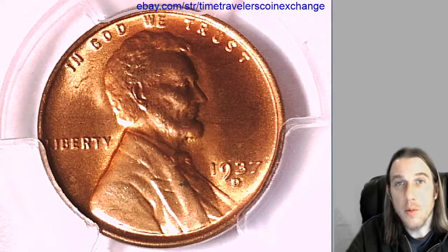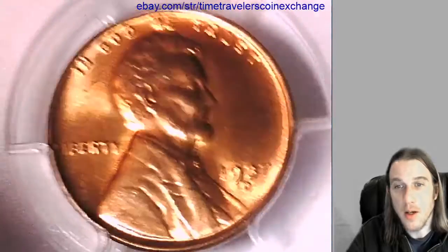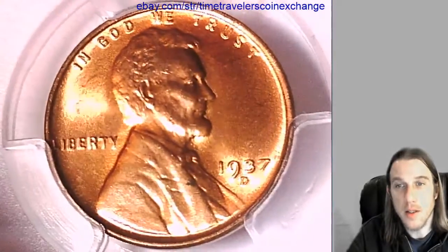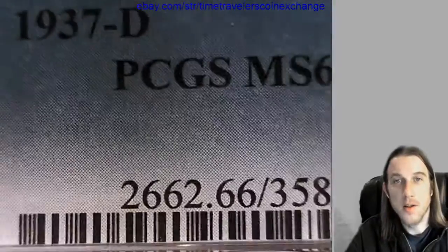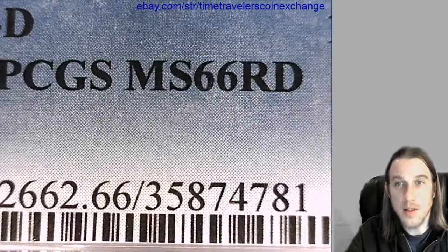Hello again everyone and welcome to Time Traveler's Coin Exchange. The next coin we're going to look at here is a 1937D Lincoln wheat cent. It's a business strike coin from the Denver Mint. This one has been graded by PCGS and they graded it mint state 66 red.